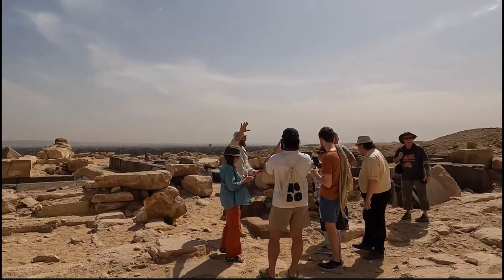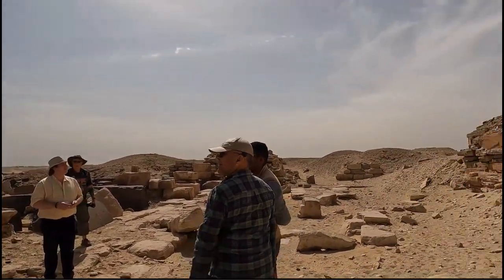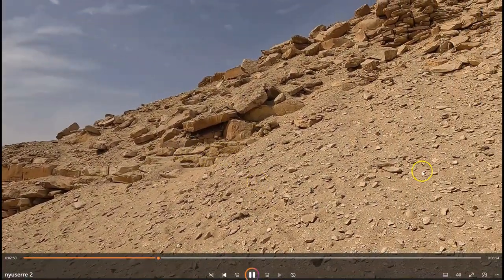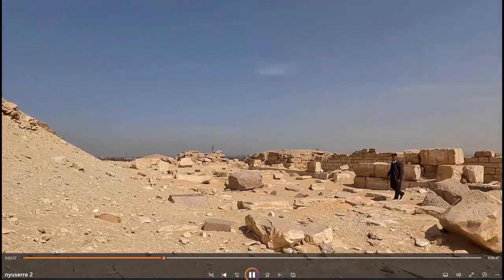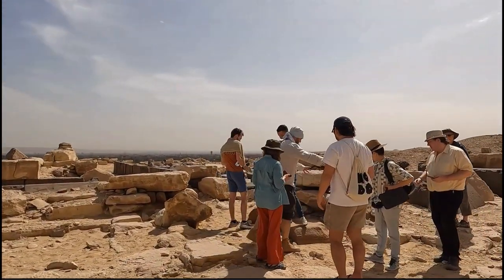You have to remember, all the casing stones are gone from this structure. The casing stones would have originally come out much further than the core that you can see here today. Yet this structure used to be a complete tetrahedral pyramid with finished casing stones, all of which have now been removed.